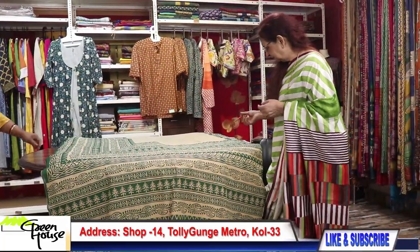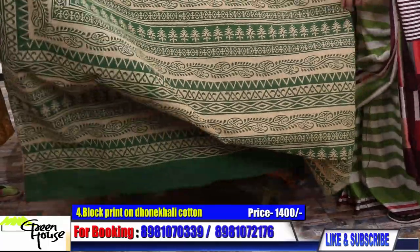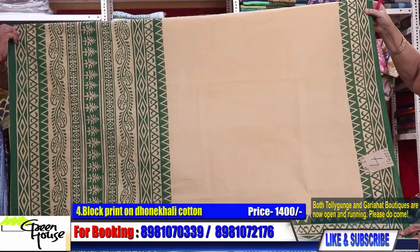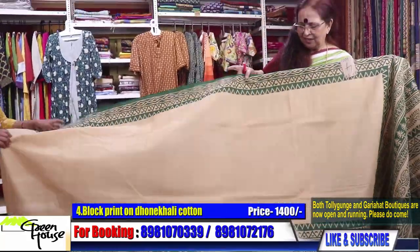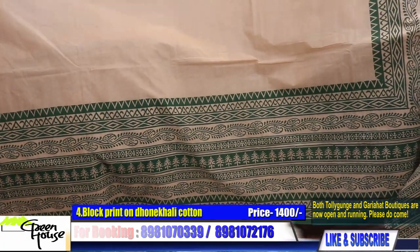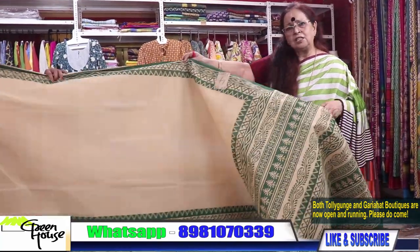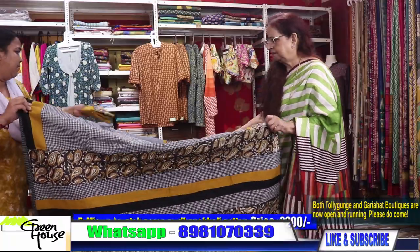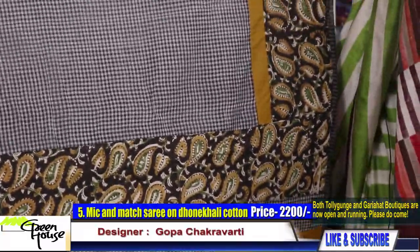There's one more with that same concept — the skirt border. This is so nice. I wish I could keep one for myself — as soon as I got it, I thought I'll keep one for myself, at least. Very pretty — this is also for 1400. These are the mix-match ones we have developed.